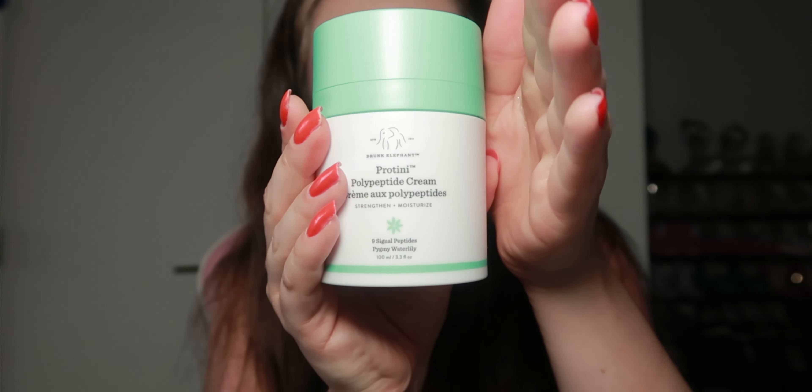Next, we're going to do skincare. I mostly got things I normally get and just needed to reorder. We're going to start off with the Polypeptide by Drunk Elephant. I had the smaller version, but I wanted to get the full size especially while it was on sale during the Sephora sale. I love it — it does amazing wonders for my skin. I also started using the snail mucin serum, and I also use the Hyaluronic Acid serum from The Ordinary. Those are my go-to face serums.